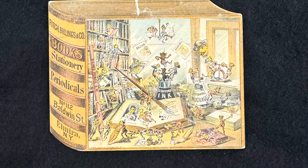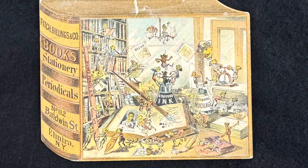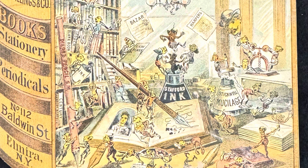He brought us this Victorian trade card. This is awesome — it's really great. The Victorian trade cards were super popular from 1875 to 1900. They were usually brightly colored, larger than a business card and smaller than a postcard. They're known for having great coloring and artwork, and it was a form of advertising. Instead of Facebook and Instagram, they had Victorian trade cards. This one here is awesome because it's for a bookstore — the Fitch and Billings Company Books, Stationery and Periodicals in Elmira, New York.